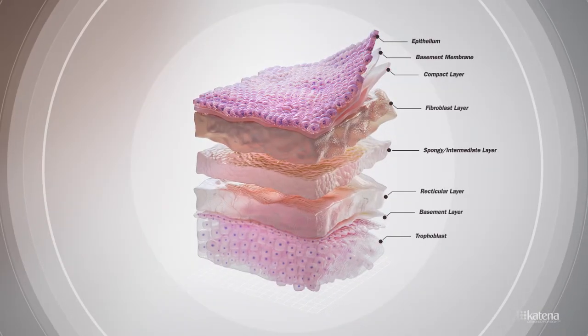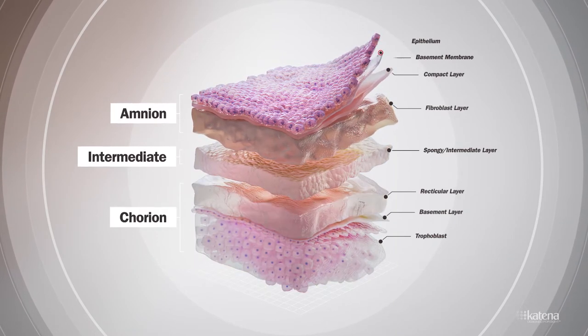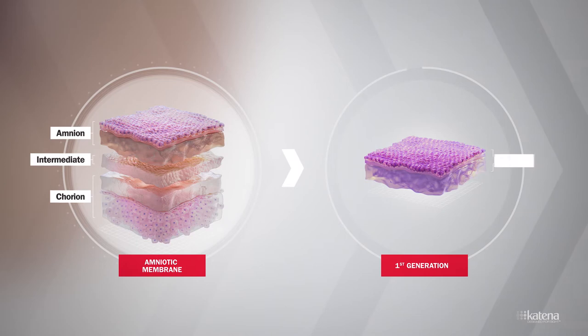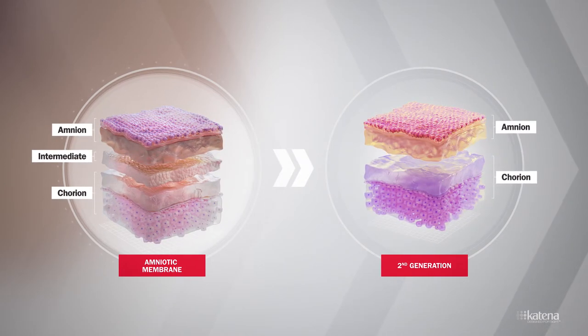Dehydrated amniotic membrane is composed of multiple layers. Prior versions of amniotic membrane used in ophthalmology underwent processing methods that left only one of three main layers — the amnion — or two layers: the amnion and chorion.